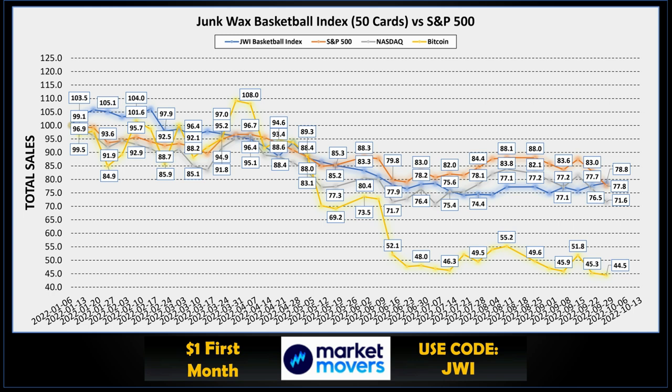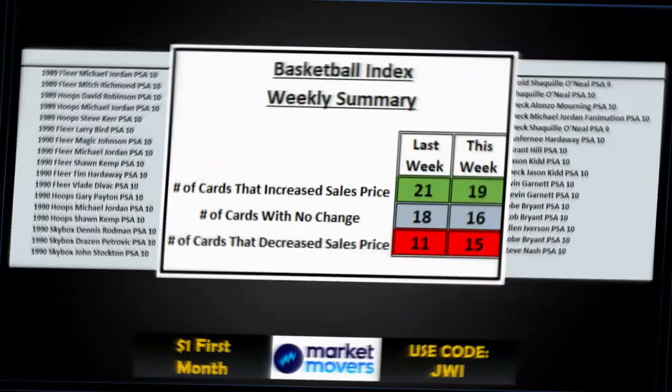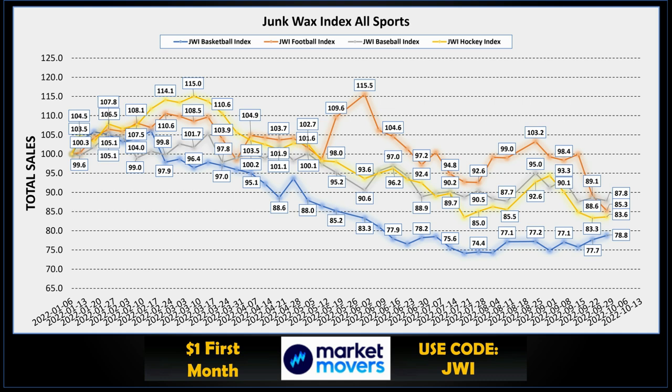Basketball is continuing its upward trend — we're at 78.8. Of note, we have passed the S&P 500 and Nasdaq, and while we've always been above Bitcoin for quite a while, being above the S&P 500 has only happened once or twice in the last year or so. The trend is looking good. The basketball index is made up of 50 cards ranging from 1989 Fleer all the way up to 1996 Topps — lots of Hall of Famers, lots of rookie cards. The weekly summary: 19 cards had a price increase, 16 with no change, and 15 had a decrease. Football has lost its top spot; baseball is in the top spot now, followed by football and hockey, all really close together, with basketball increasing — everything converging around that 80 to 85 mark.